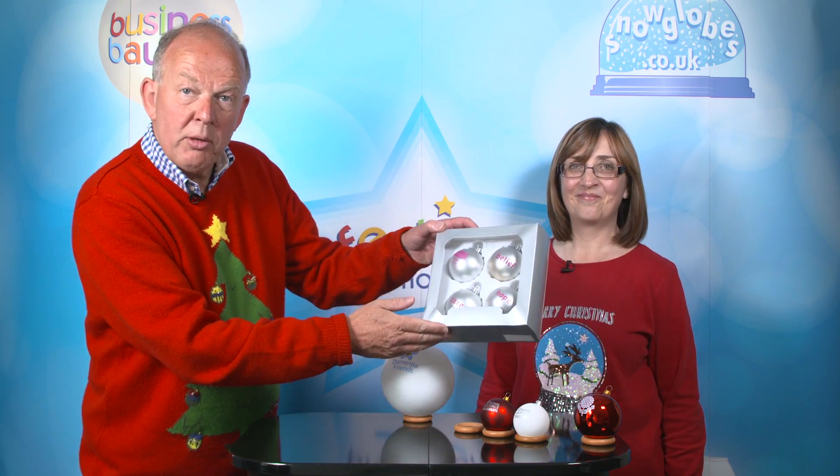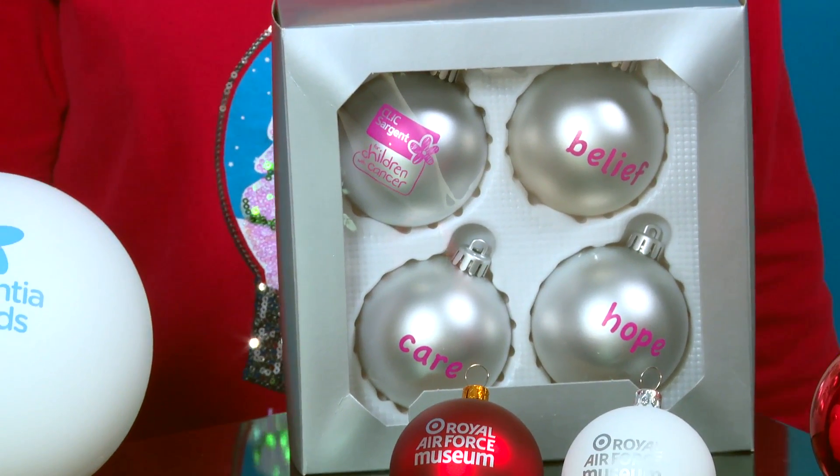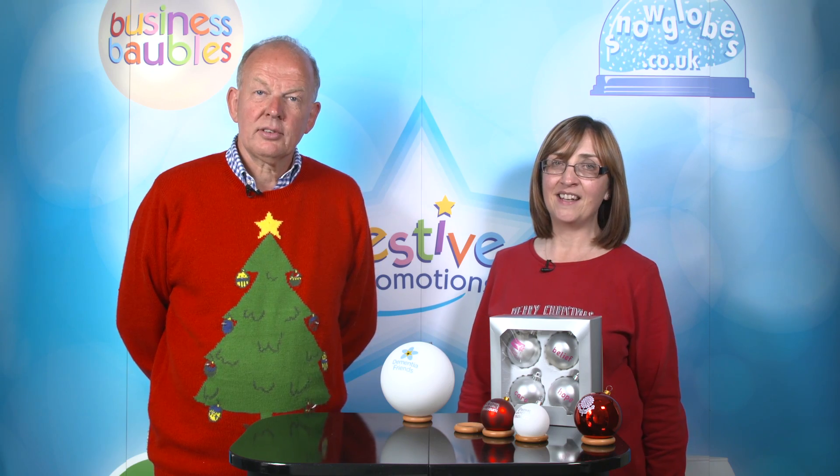Here are some lovely ones we made for Click Sergeant. For more information on our branded Shatterproof baubles, please see the link below.